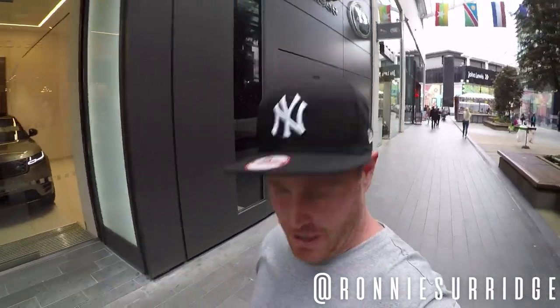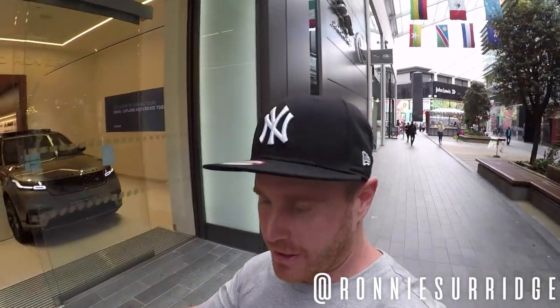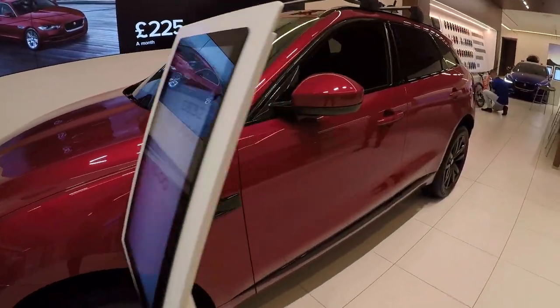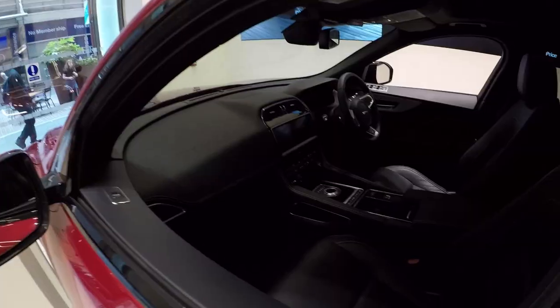What's up guys, today I'm teaming up with Rockar Jaguar and Land Rover. What we're gonna do is jump in one of the cars, take it out for a test drive, take it out to the country, a little bit of Essex, and see how it drives — I may even get one. Guys, you've got to love this F-Pace, this is one of my favorites right now.